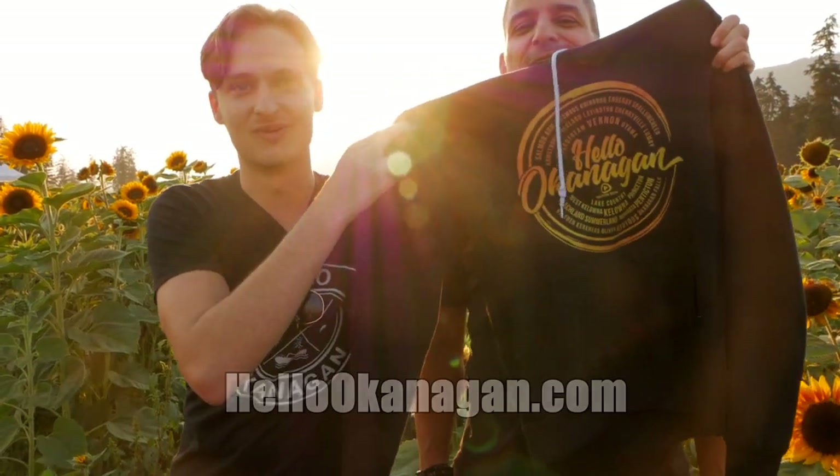Hey everyone, make sure you jump onto hellookanagan.com if you're looking for some gift ideas like our merch. We've got t-shirts, hoodies, and so much more. Check it out — hellookanagan.com.